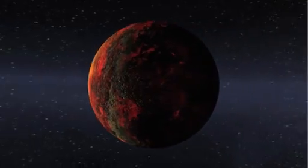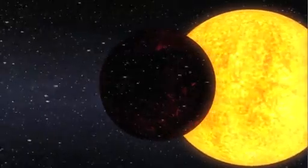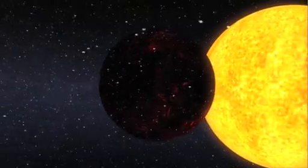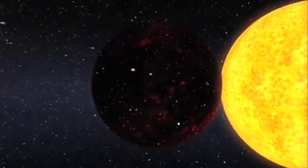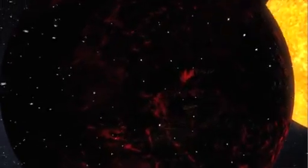Intense radiation from the star has kept the planet from holding on to an atmosphere. But here we see flecks of silicates and iron that have boiled off a molten surface and are swept away by the stellar radiation, much like a comet's tail when its orbit brings it close to the Sun.